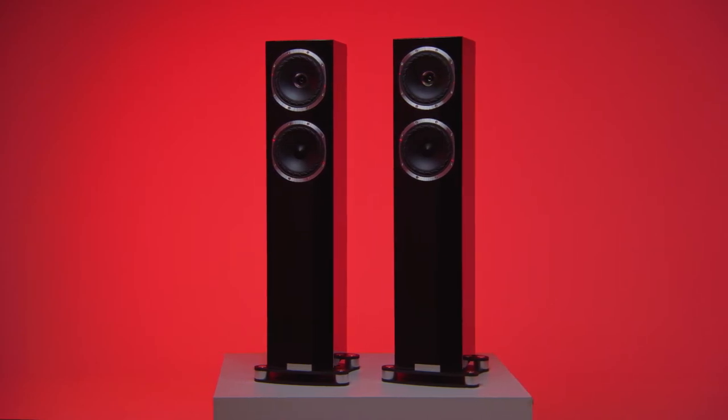Now that the specs have whetted our appetites, onto the main course: performance. And if you're looking for excitement and energy, you are in luck. We've spent plenty of time getting to know the F501 SPs in the Watt Hi-Fi listening rooms and they are terrific — easily some of the most entertaining speakers at this price. Sound simply erupts from these speakers.